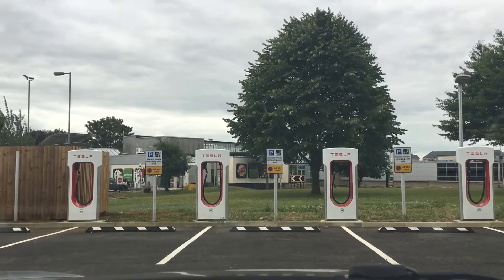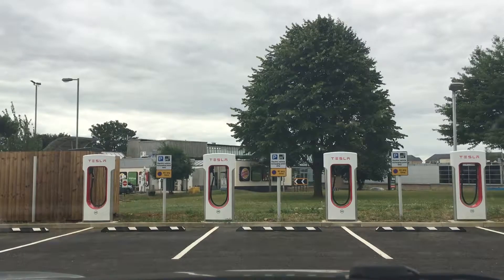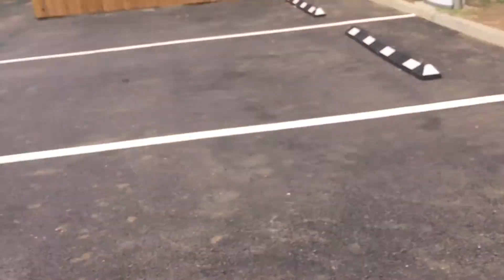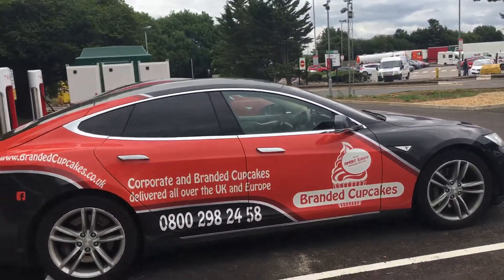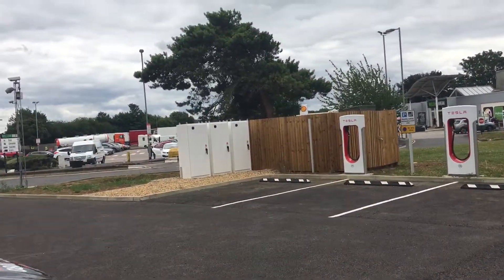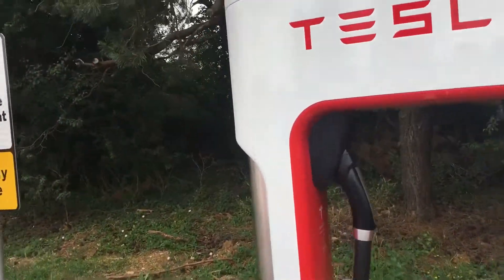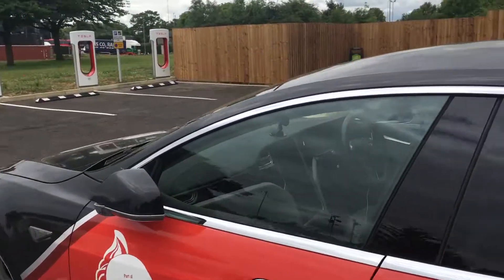Here we are, as you can see. This is the car — very nice. You can have a nice picnic out here. There's another lovely red Model 3. Okay, subscribe to the channel for more.